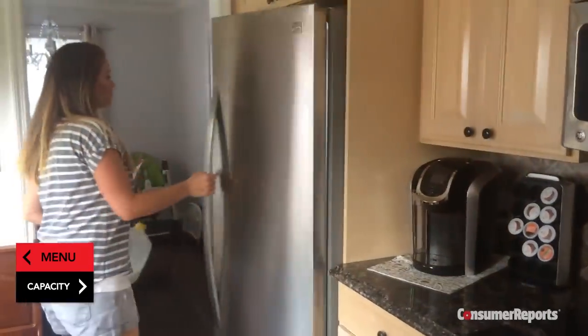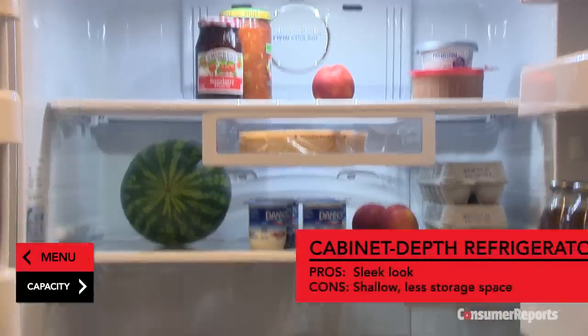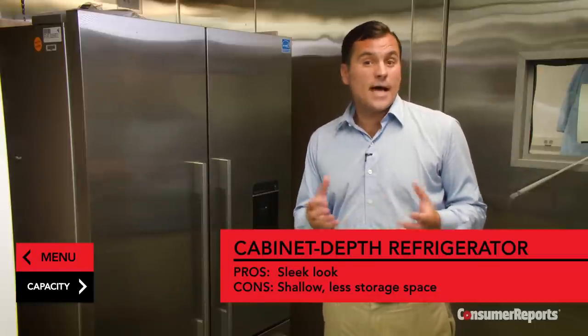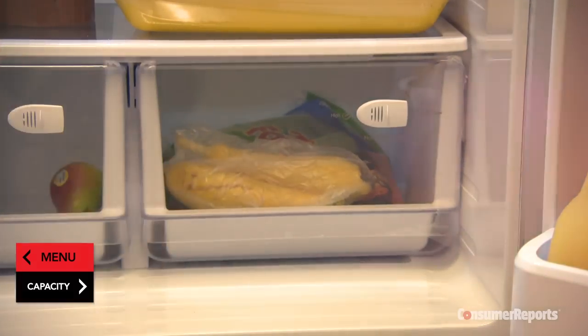Cabinet depth refrigerators are designed to be flush with the counters, with the doors usually extending past the countertop. These refrigerators are shallow — about 29 to 30 inches deep. They're available as side-by-sides, and the French door style is even more popular. Expect to pay $1,300 to $3,500; French door models start at $1,500.